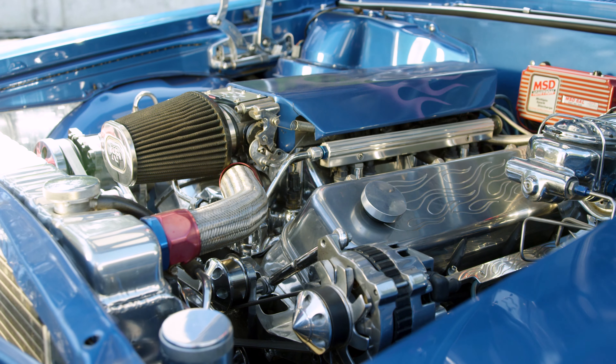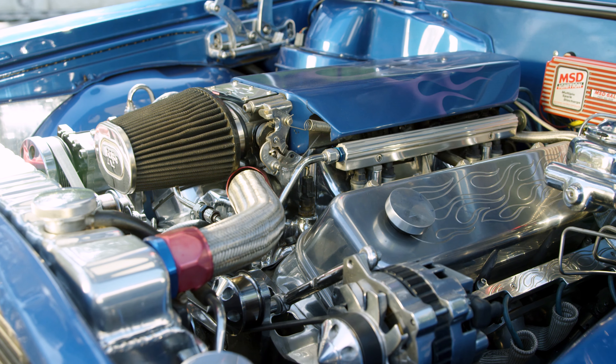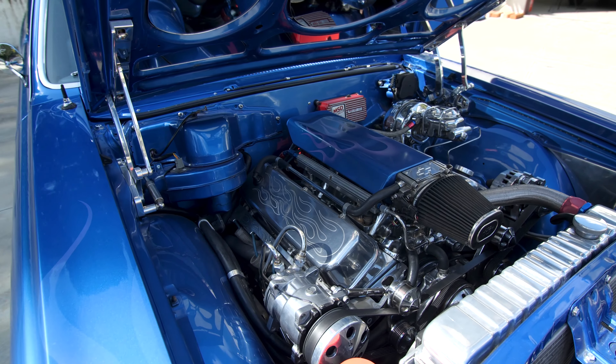It's got a stroked 454 — 496 cubic inches — around 550 horsepower. It's got a Richmond six-speed, and what I've done to it since I've acquired it in the last two years, I've changed all the suspension.